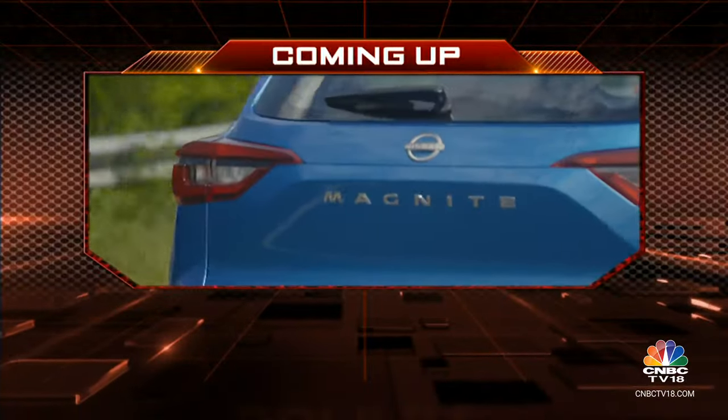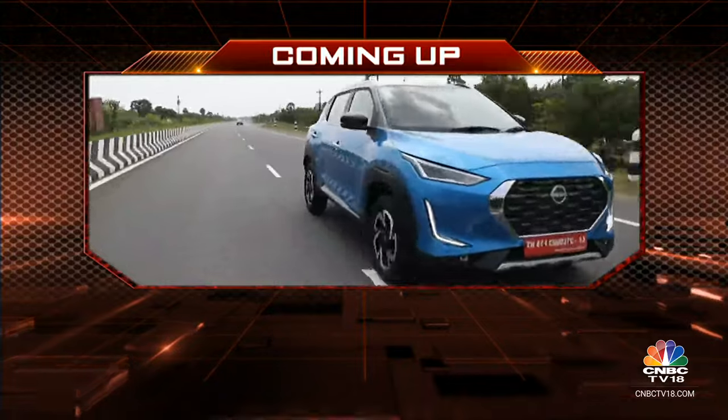It's time for us to take our final break here on the show, but coming up on the other side Nissan has given the Magnite a new variant. Stay with us, you're watching Overdrive.